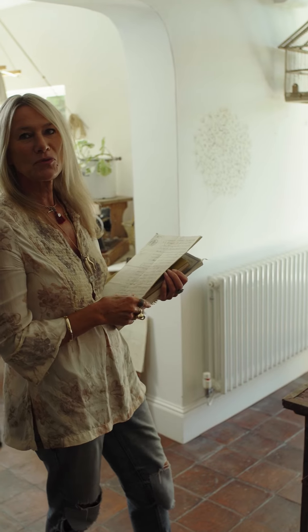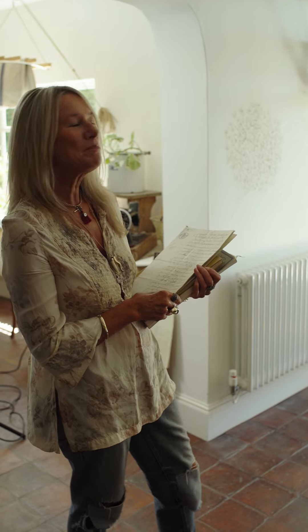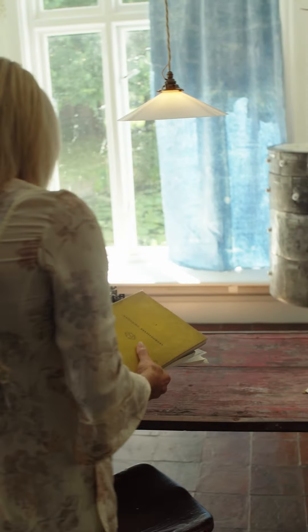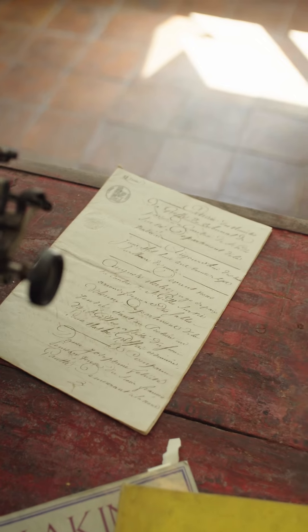I wanted to completely transform it into a kind of writers' room. I'm just going to finish off styling this room and hopefully it will feel quite authentic.